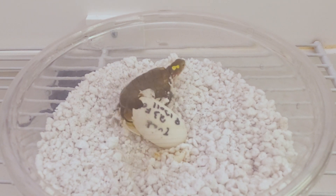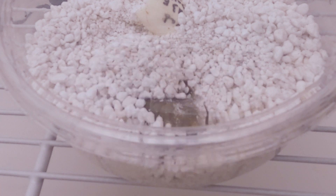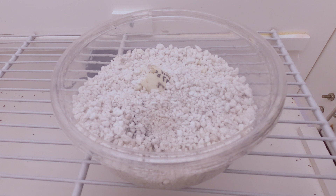It would actually, in the wild, have to dig up out of the ground because the egg would have been buried, so it would have a little bit easier time. It walks around for a bit, and then at some point it buries itself in the substrate, and that's where I found it this morning when I came in.